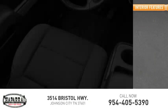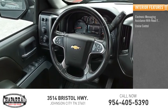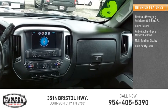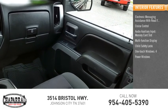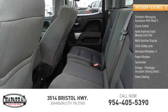Inside you'll find electronic messaging assistance with read function, cruise control, audio auxiliary input, memory card slot, multifunction display, child safety locks, one-touch windows — four power windows — tachometer, airbags, passenger occupant sensing deactivation, and power steering.